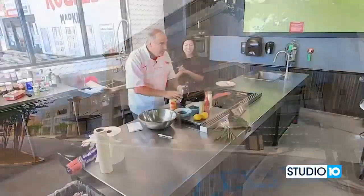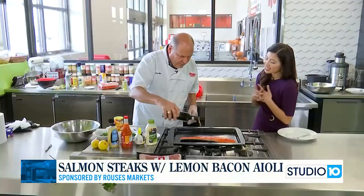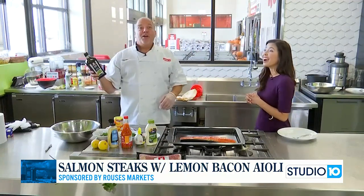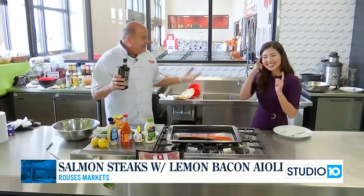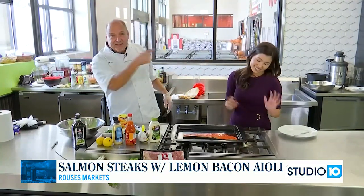We're continuing on with the salmon and this — you say aioli, I think I say aioli. Don't judge me on pronunciation. I got kicked out of college — they read my paper and she said I was illiterate, I thought she said illegitimate. So don't trust me.